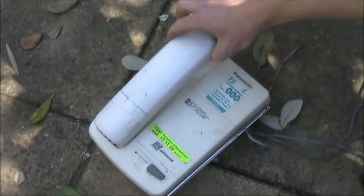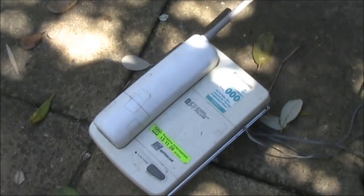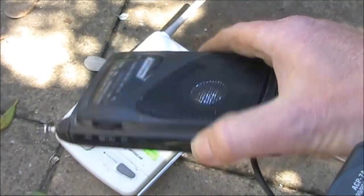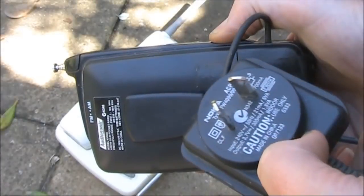A cordless phone. These operated on around 30 or 39 megahertz. Another small radio, but someone's modified it and connected a Nokia charger to it.